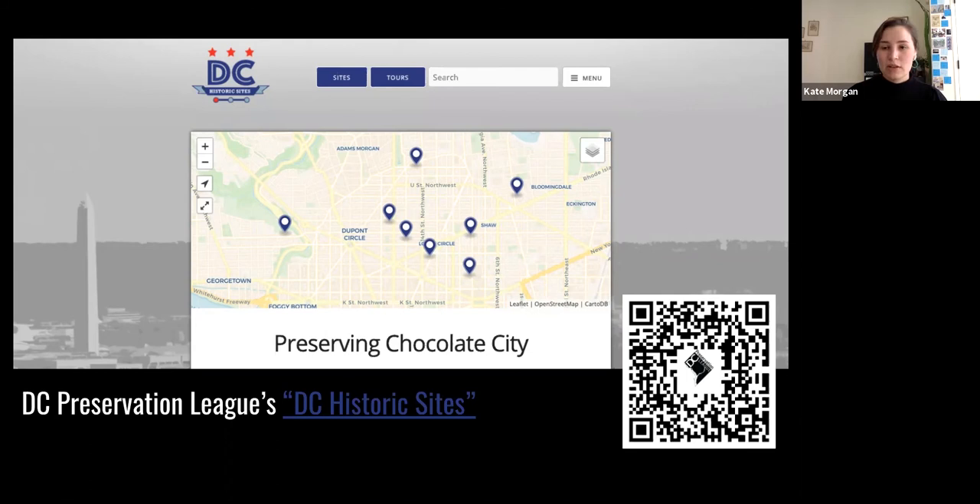Some of these sites located in D.C. include the Blanche K. Bruce House, Mary McCoy Terrell House, Mary Church Terrell House, Carter G. Woodson House, Charlotte Forten Grimké House, St. Luke's Episcopal Church, and Mary Ann Shadd Cary House. We can explore all these sites on our newest tour just published today, 'Preserving Chocolate City,' which features the historic preservation of these sites by the Afro-American Bicentennial Corporation in the 1970s. You can access it via the QR code on your screen or visit our app or website. And with that, I'll turn it over to Rebecca.